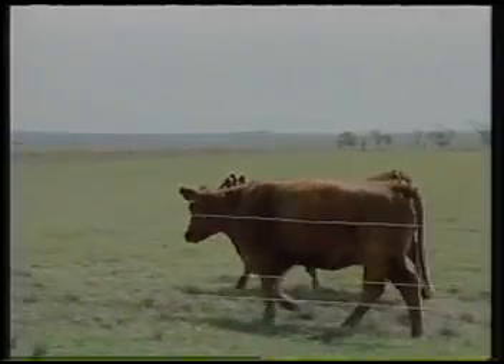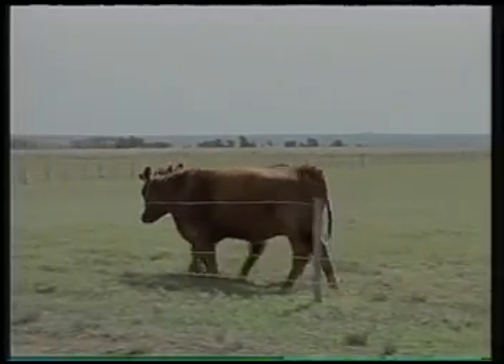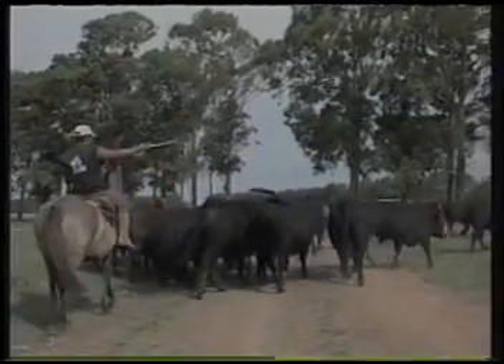Another characteristic is the tranquility. The Angus breed has a docile temperament, which makes the handling of the cattle much easier.